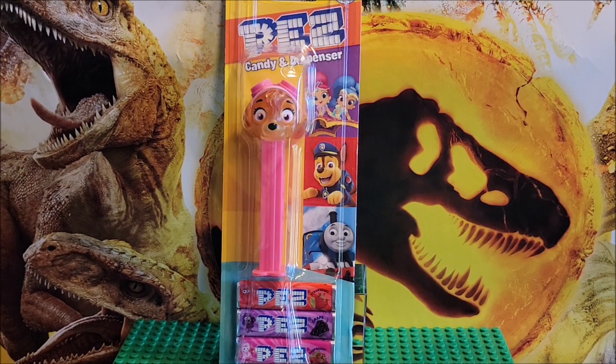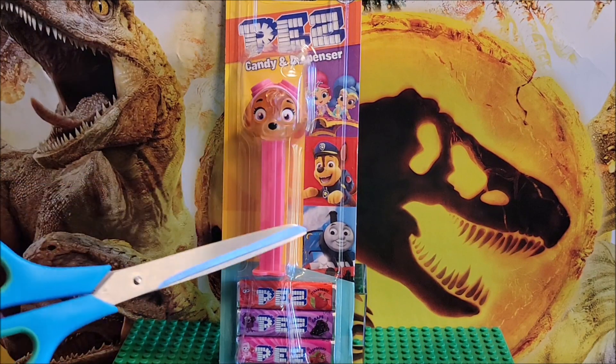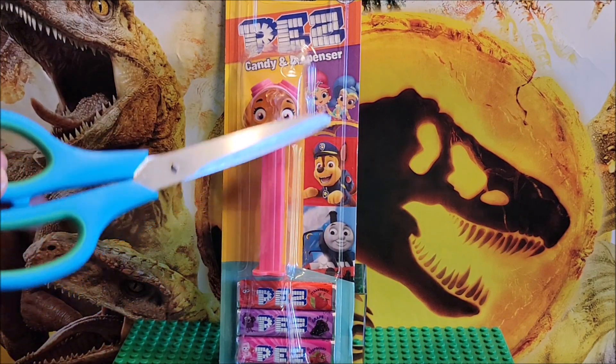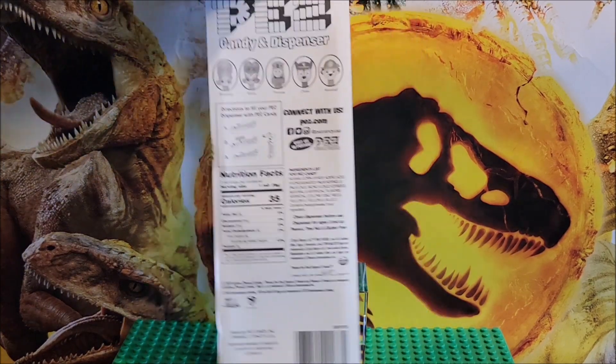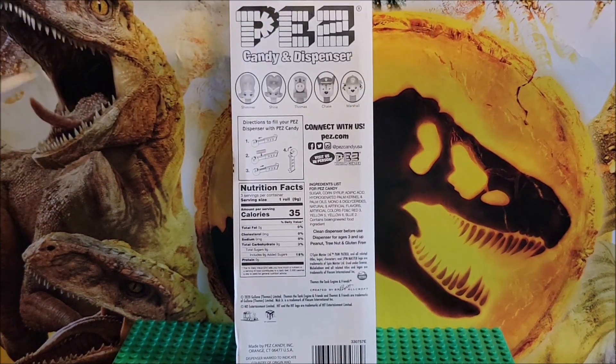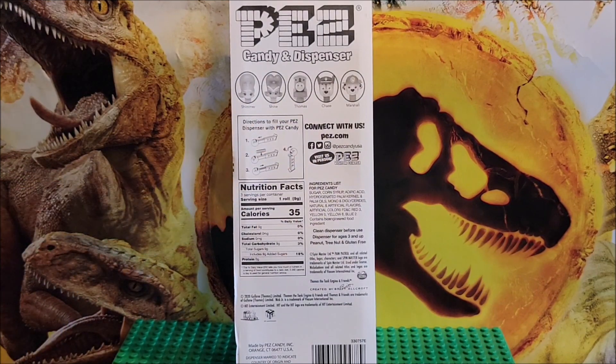It does show that there are different variations in this series that Nickelodeon did. You have the different series, and on the back side of the characters you do have a list of the types they have here: Marshall, Chase, Thomas, Shine, and Shimmer are the characters listed.